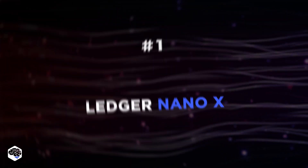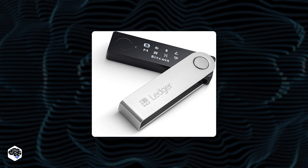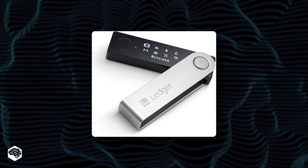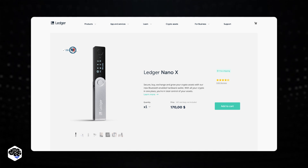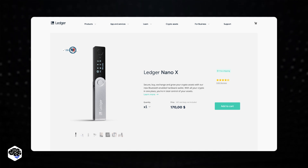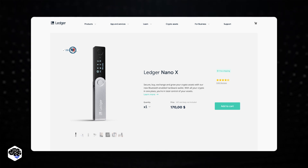The Ledger Nano X features a secure element that allows your coins to be more secure in cold offline storage. It can store up to 100 applications simultaneously, so you have easier access to many more crypto assets. It's usable with more than 1,100 different cryptocurrencies.